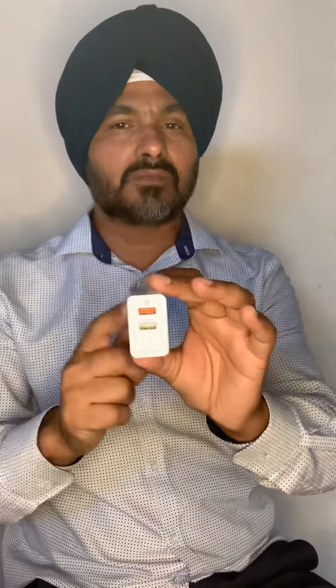It is guaranteed that if you put your phone on the top port, your phone will be charged in 25 to 30 minutes — that is guaranteed. It is a very premium quality mobile phone accessory.